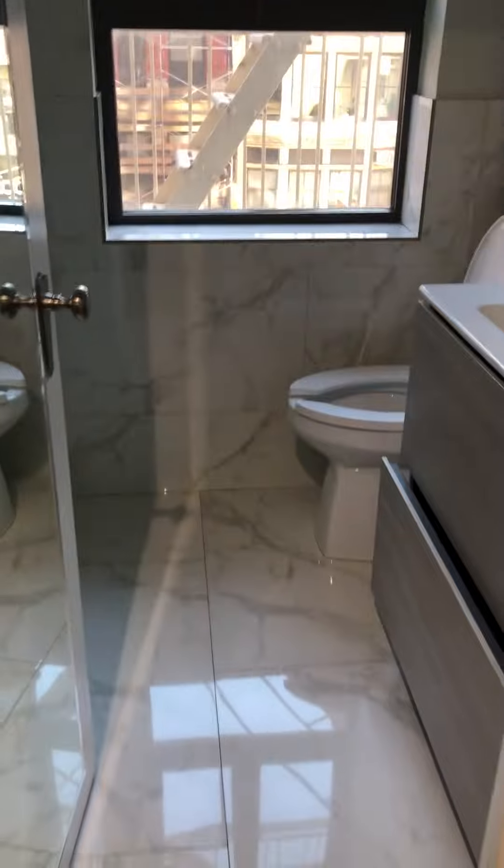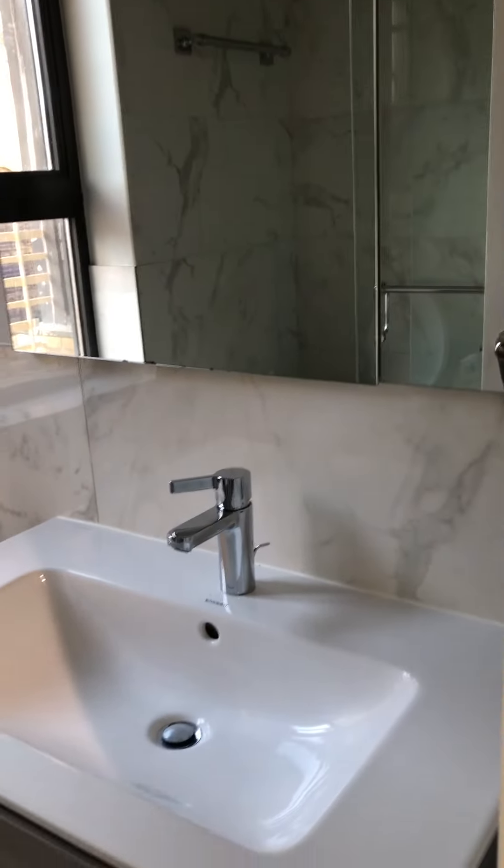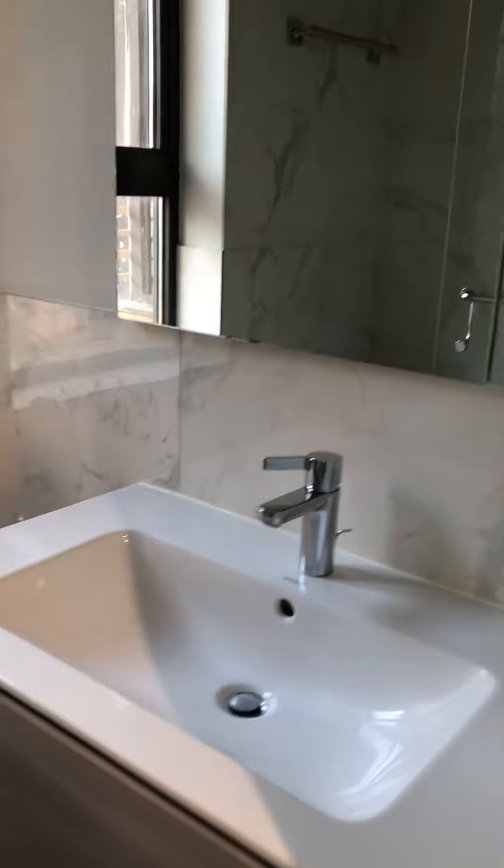And then a nice full new marble bathroom with a nice size vanity. A large stand-up shower, all done in marble — beautiful. And a nice big window for a bathroom.